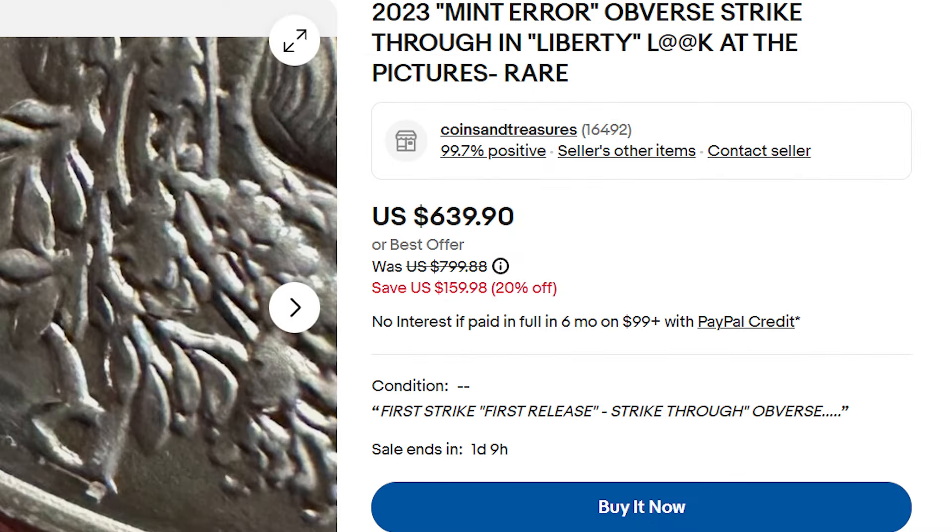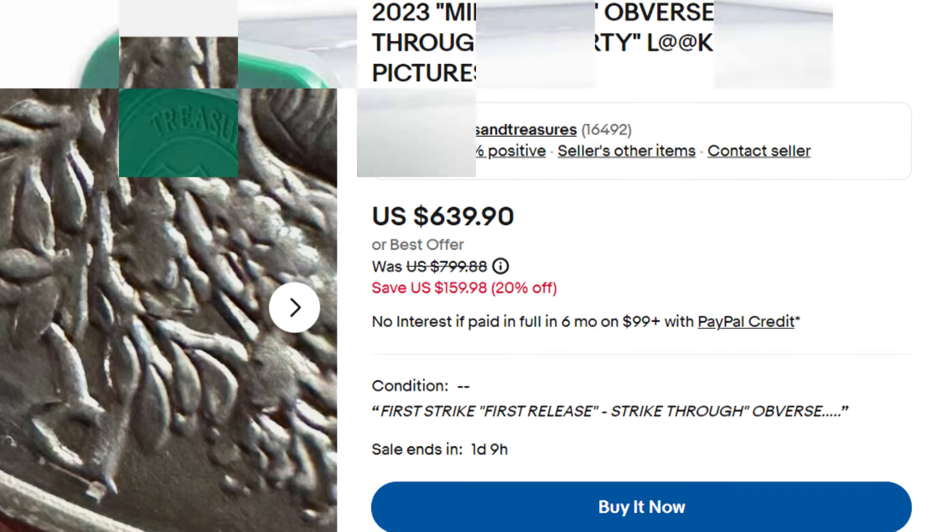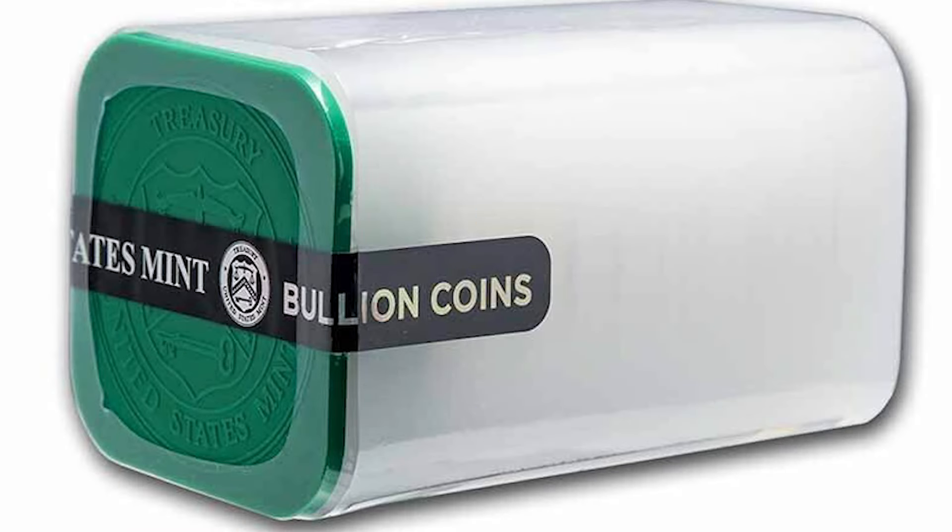I think the sellers of raw coins might hope for their coins to grade MS70. But it's a gamble — if the coin really grades MS70 you would win big, but if not, you are losing money.